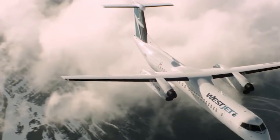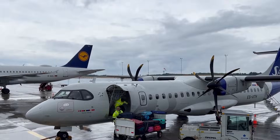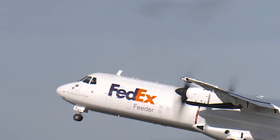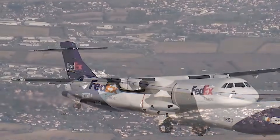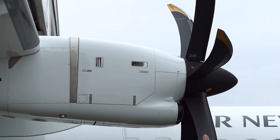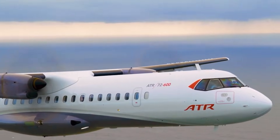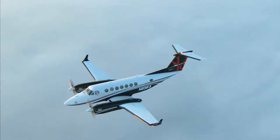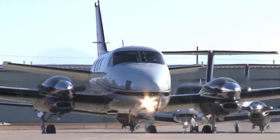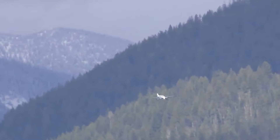You wouldn't believe it until you see them climb into the sky. For short-haul flights or regional hops, they offer a smooth, steady ride without guzzling fuel like jets. And versatility is their middle name — cargo, passengers, patrols — twin turboprops handle it all, often in places jets can't even land. These are the unsung heroes of regional skies, quietly outperforming expectations and proving speed doesn't have to mean a jet engine.